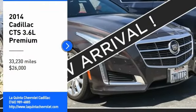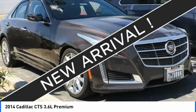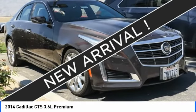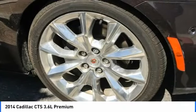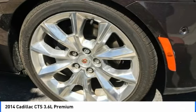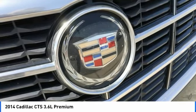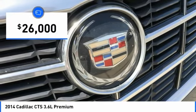Take a ride in the 2014 CTS. The CTS is a well-sorted blend of all-American style and European-inspired tuning with a cutting-edge design. The luxury CTS blends elegant styling, performance, and exceptional fuel economy, and is priced below $30,000.